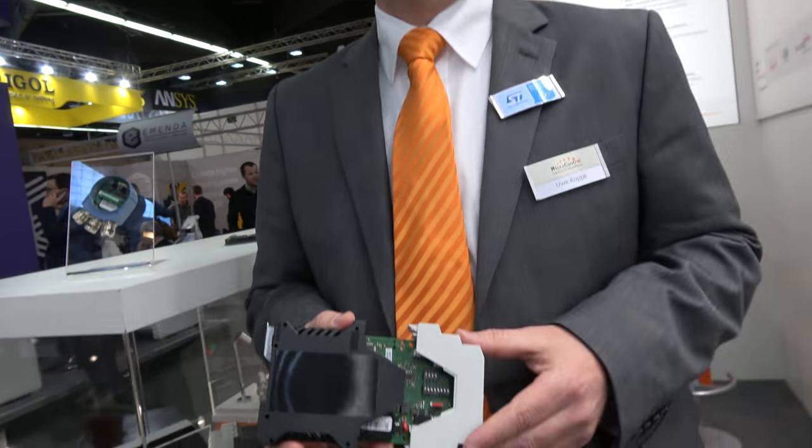We have been working with ST for more than 20 years already. What's special about ST is they have reliable products — very sophisticated, easy to understand — and especially important for us is the long-term availability. Since we switched to STM32 firmly, we're quite happy because we have pin compatibility throughout the family, which is very important for us.